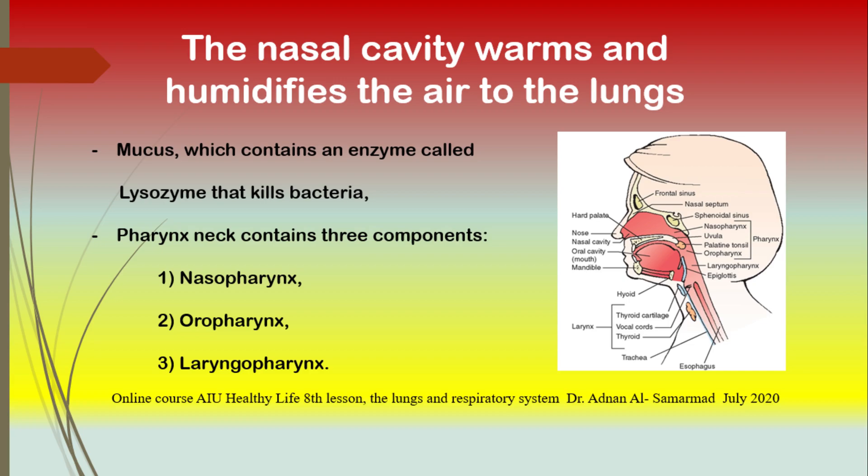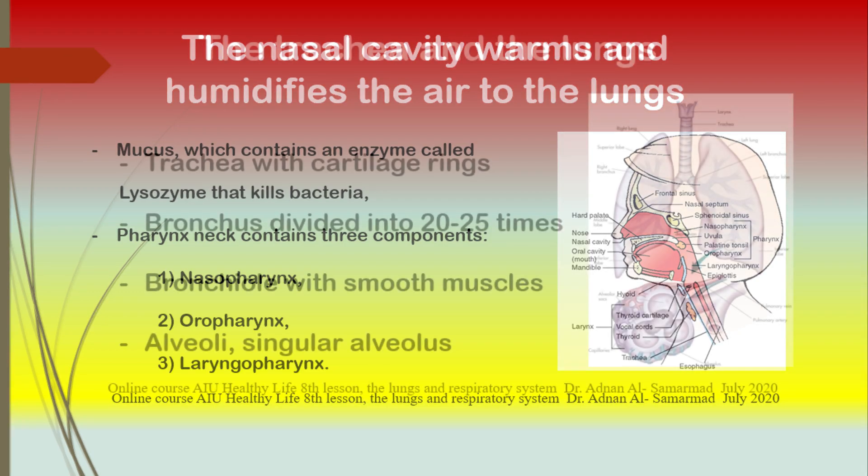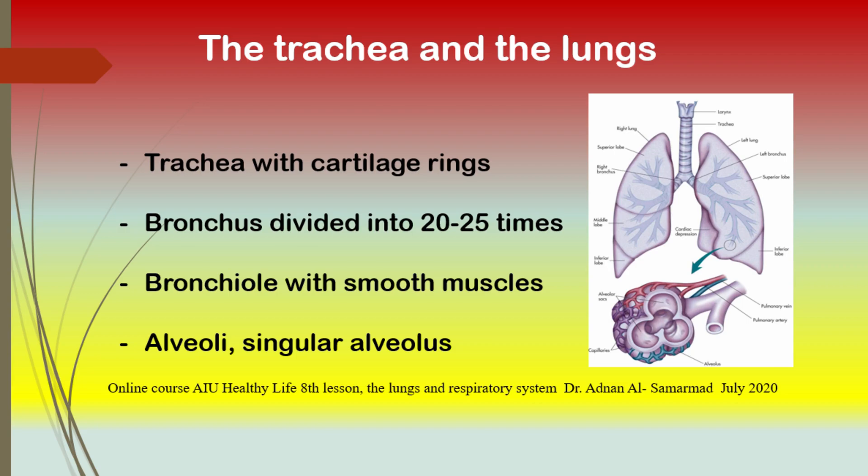There is a cartilage in the form of a spoon called the epiglottis, also called the Adam's apple. It conveys food into the esophagus in just one direction. However, if anything other than air gets into the larynx, there is a cough reflex that expels it and brings it back to the mouth. The air then enters through the trachea, which has C-shaped cartilage rings along it to prevent it from collapsing. The air flows through the trachea, which divides into two main streams called the bronchus.